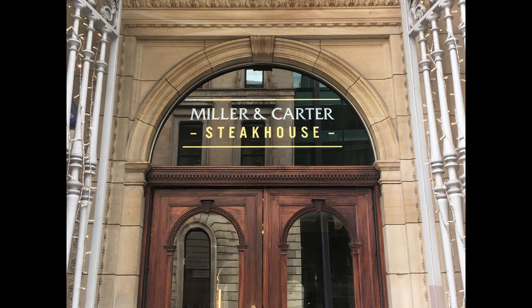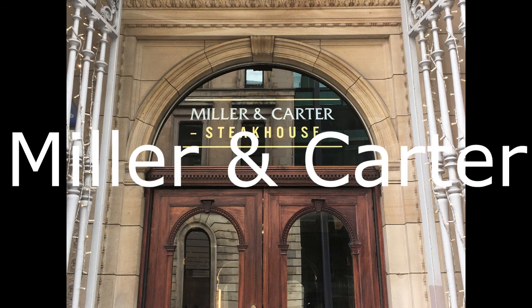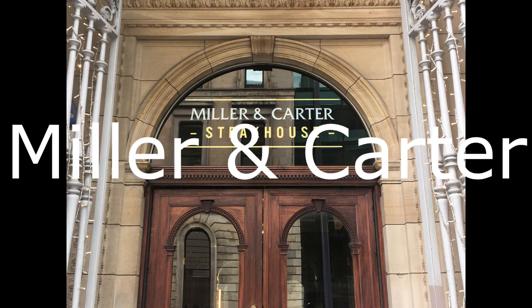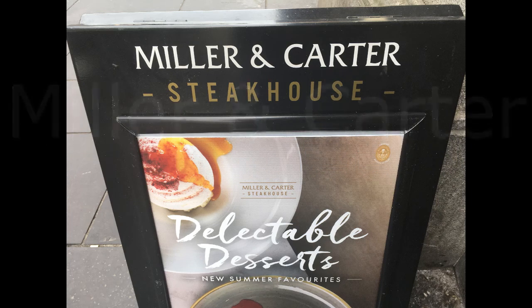Hello everyone, my name is Peter Canning and I'm going to do a review on Milan-Carter in Glasgow. I've reviewed this many times in the past on TripAdvisor, and I've also done a YouTube video last year which I'll post at the end of this video.